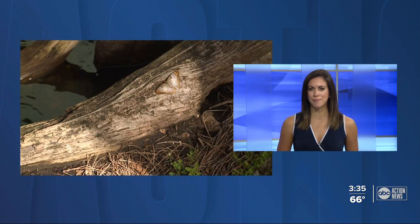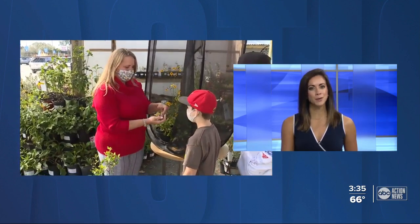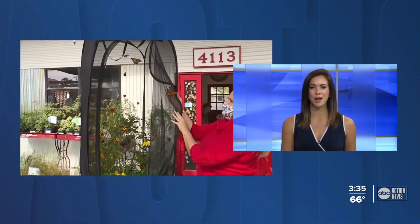If you grow it, they will come. That's the idea behind a new business in Tampa called Little Red Wagon Native Nursery. They're in the process of becoming the home to hundreds of butterflies. ABC Action News reporter Robert Boyd shows us how one woman is sharing her passion with others.